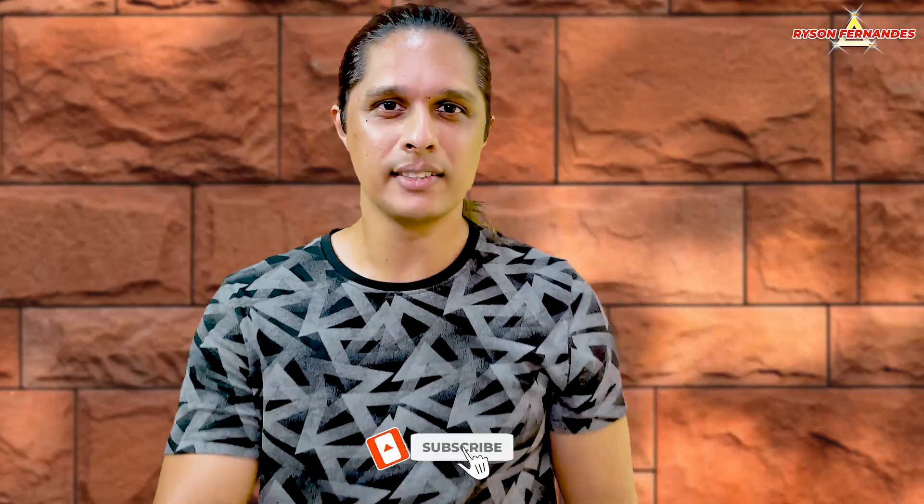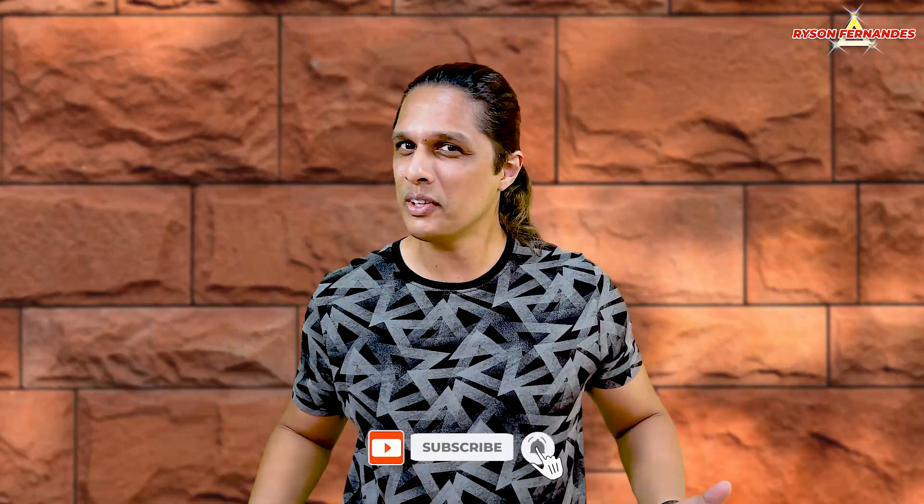Hoping that this video was useful to you. If it was, make sure you like and share it with your friends and family. If you have not yet subscribed to my channel, subscribe and press the bell icon so you won't miss any of my future videos. Till then, this is Rajsan signing out — until we meet again.